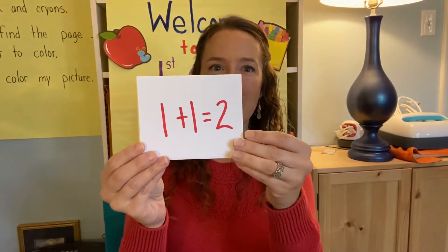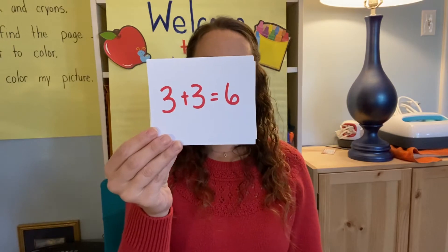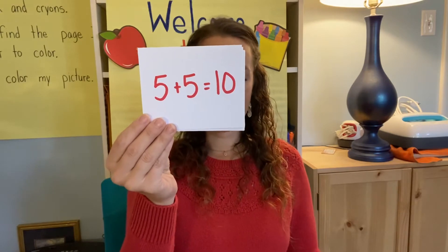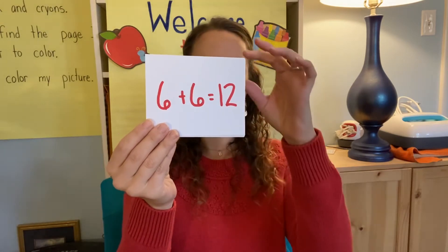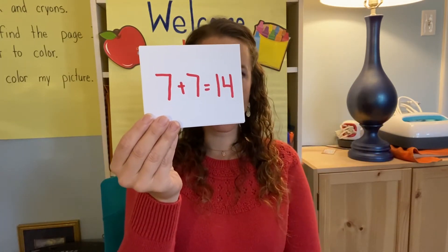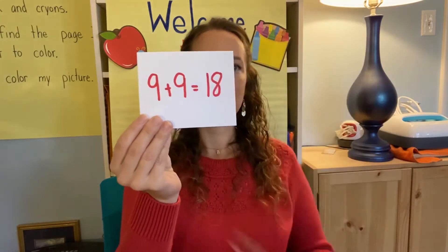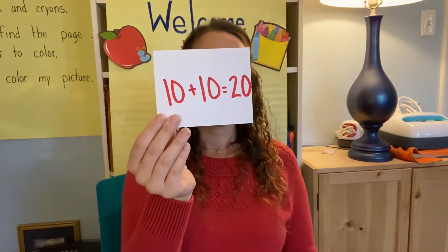You ready? One plus one is two. Two plus two is four. Three plus three is six. Four plus four is eight. Five plus five is ten. Six plus six is twelve. Seven plus seven is fourteen. Eight plus eight is sixteen. Nine plus nine is eighteen. Ten plus ten is twenty.